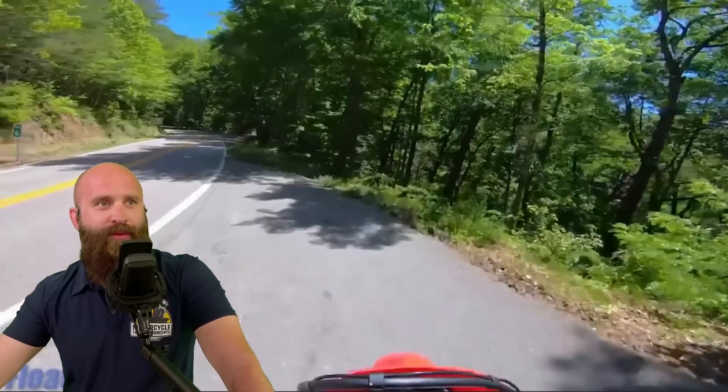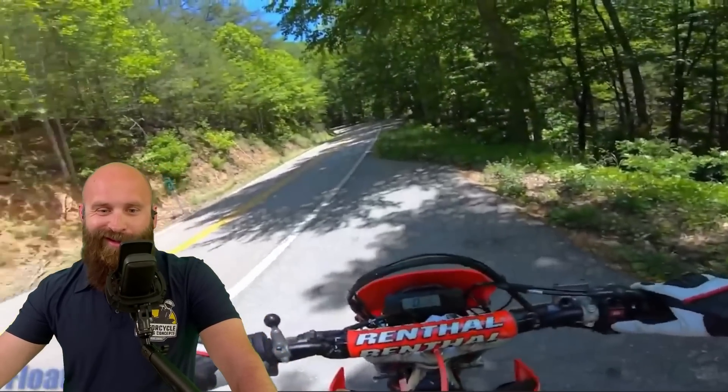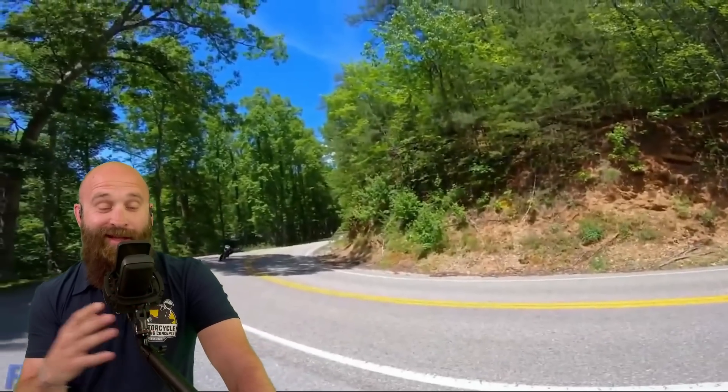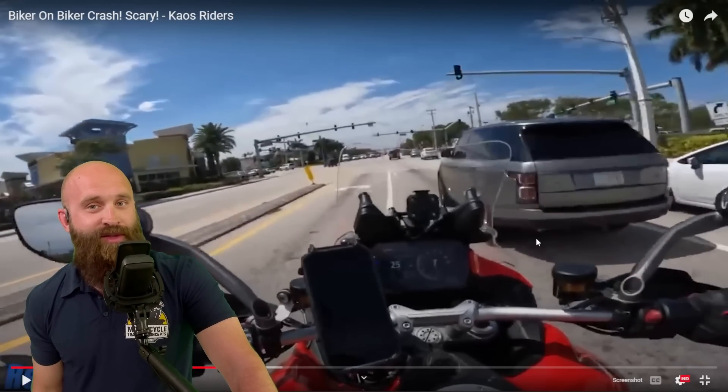Having some fun — blind corner, don't go too fast. Hey, you've got an off-road bike, you can handle it. That was completely on purpose — went too fast on purpose.